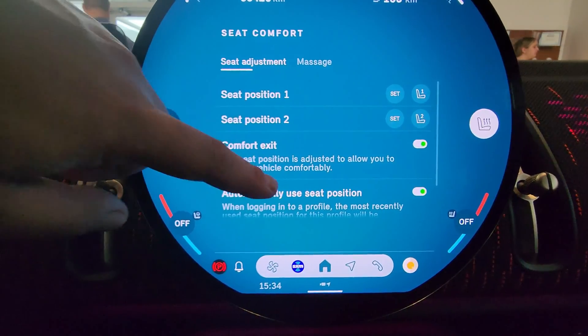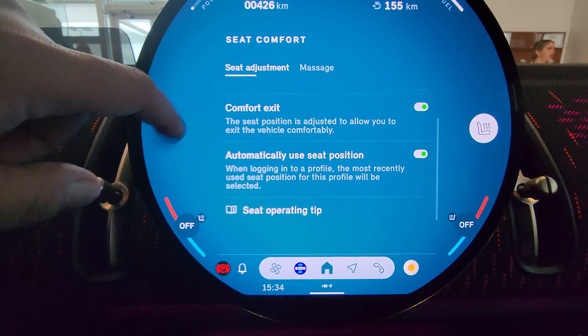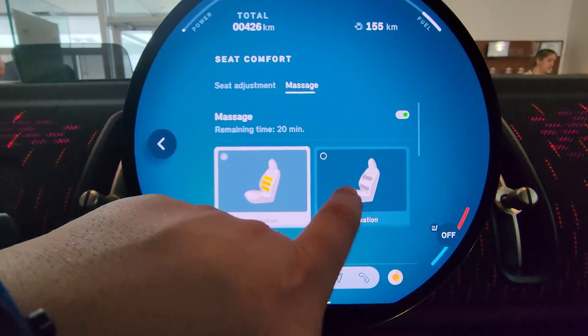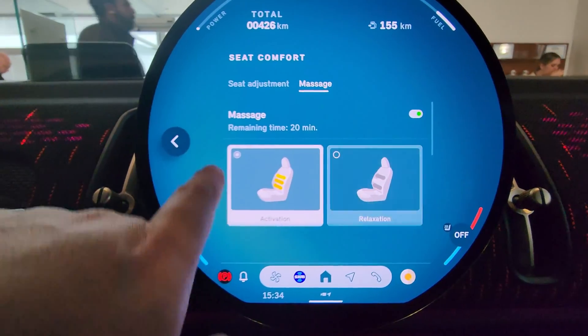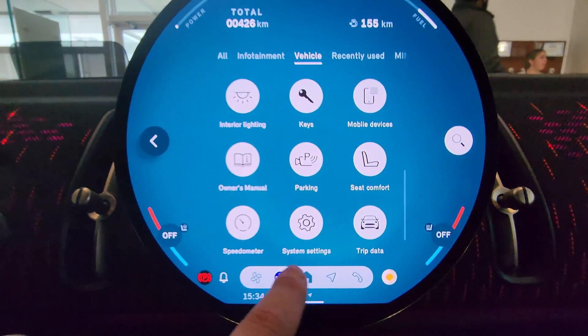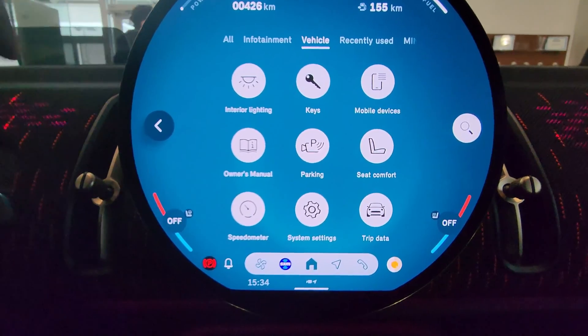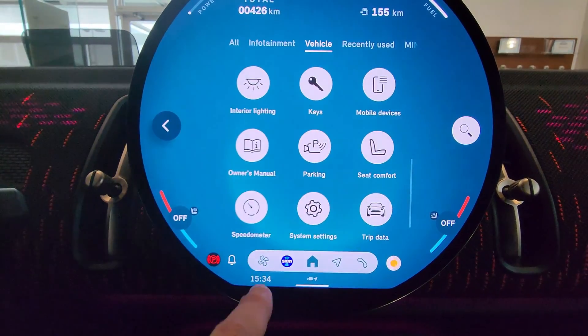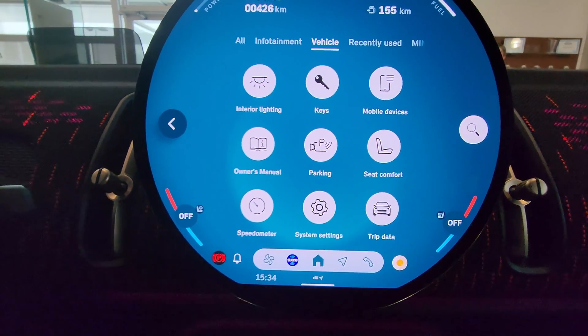That is very much like the BMW one. Seat comfort: we've got memory, automatically use previous seat, massage - we've got massage in here. Yes, that's sweet!